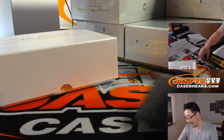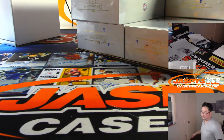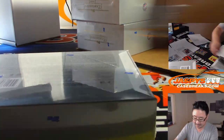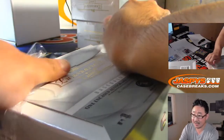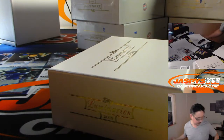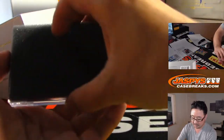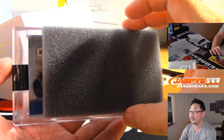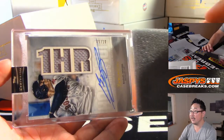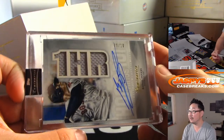That is amazing! Next one — random box breaks in the store folks, full case, jaspescasebreaks.com. All right, next up is 9 out of 10 Rafael Devers one home run jersey and autograph.